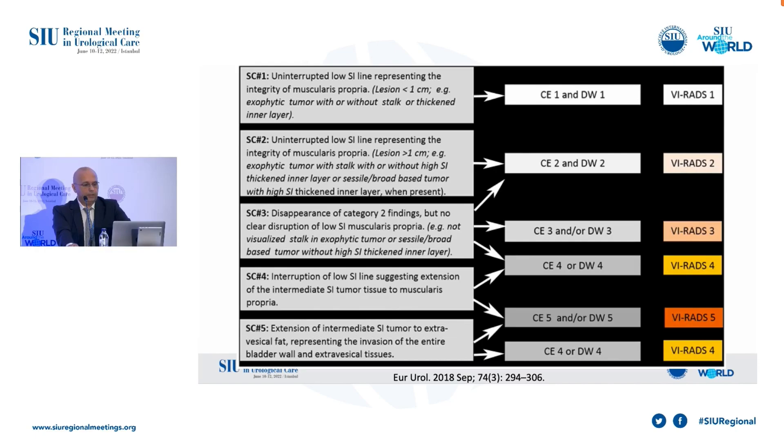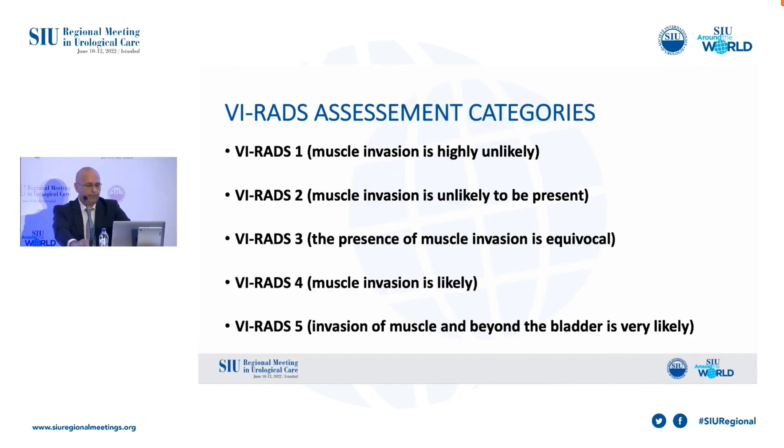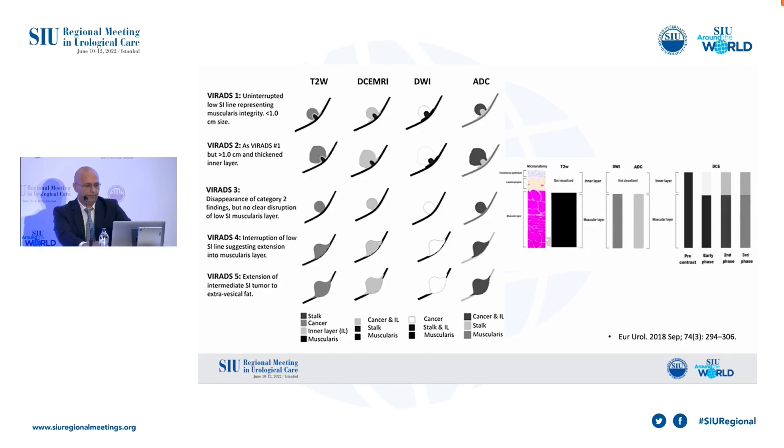There are five categories in VI-RADS assessment. The first and second represent low probability of muscle invasion. The fourth and fifth represent high probability of muscle invasion. VI-RADS 3 represents equivocal presence of muscle invasion. The main matter is to assess the interruption of the low signal intensity line which represents the muscular layer at the bladder wall.